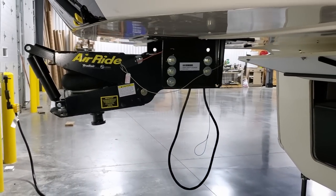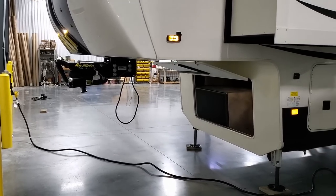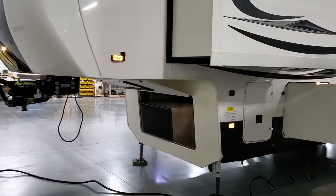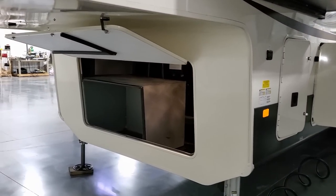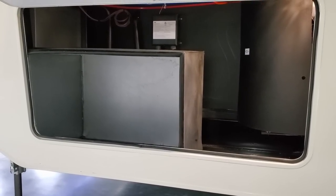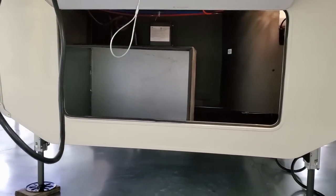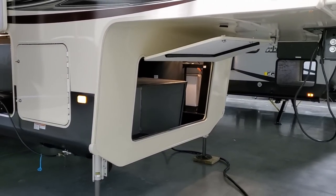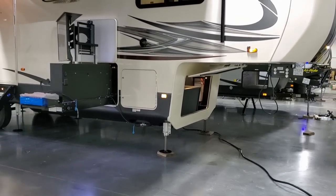The customer chose to order this with the upgraded Trail Air hitch pin box, which helps with ride bounce, up-and-down movement, and chucking — definitely a nice feature to consider. Down in the lower section, what is normally just a storage compartment was ordered with the generator prep. He plans on putting in a generator with a gasoline tank, so he had it prepped. You can order this with an Onan 5500-watt generator from the factory, but they only offer the propane version — if you want a gasoline version you'd have to do that as an aftermarket feature.